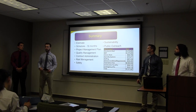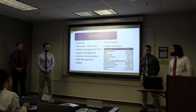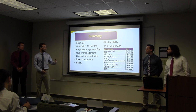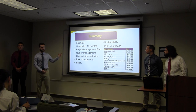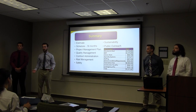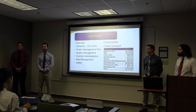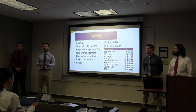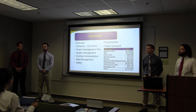In summary, we went through our estimate — the $7.2 million GMP — a schedule of 16 months, and many of the other things that we plan to implement on your project. I would like to thank you on behalf of my teammates for letting us present to you today. We look forward to potentially working with you in the future. Thank you.